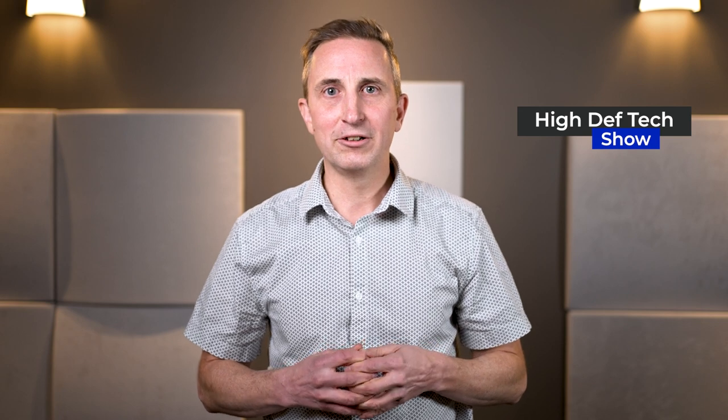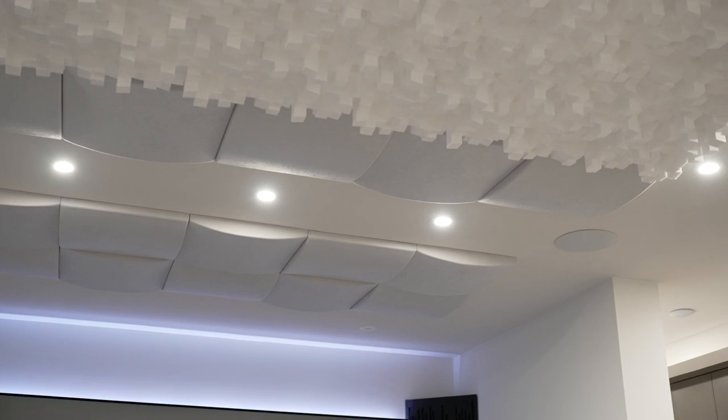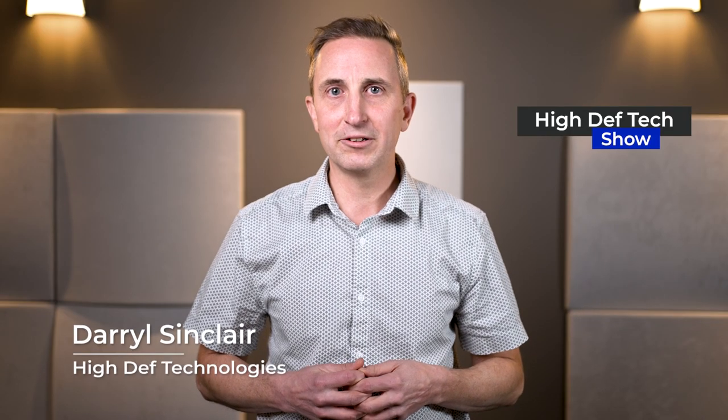We get asked quite often if an open concept theatre can be done right. In this case study, we're going to show you an amazing one that we just completed. Hi, I'm Darrell Sinclair with High Definition Technologies.